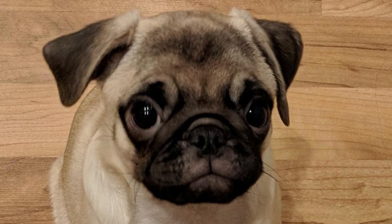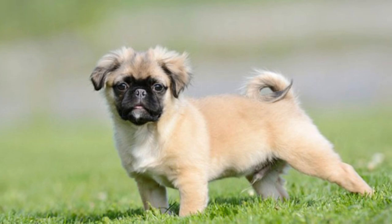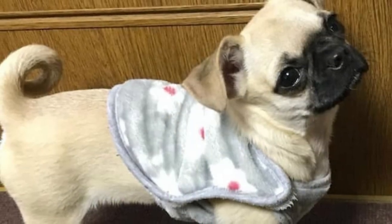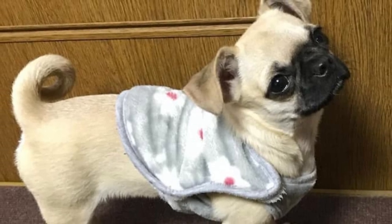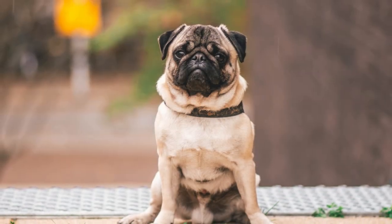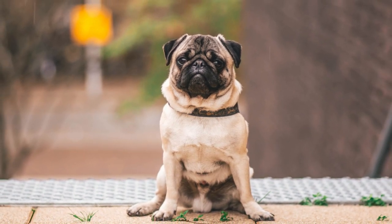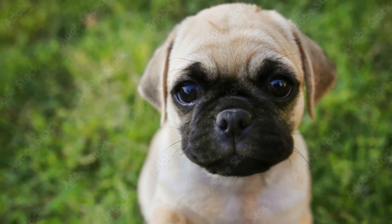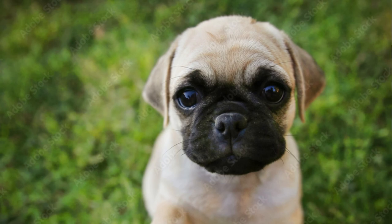And now, the moment you've been waiting for — the price tag. While the cost of a Chihuahua Pug Mix may vary depending on various factors like location, breeder reputation, and the individual puppy's characteristics, you can expect to shell out some precious bones for these cuties. But remember that their love and companionship are priceless. Who needs a fancy car when you can have a four-legged friend that brightens your days and fills your heart with joy?